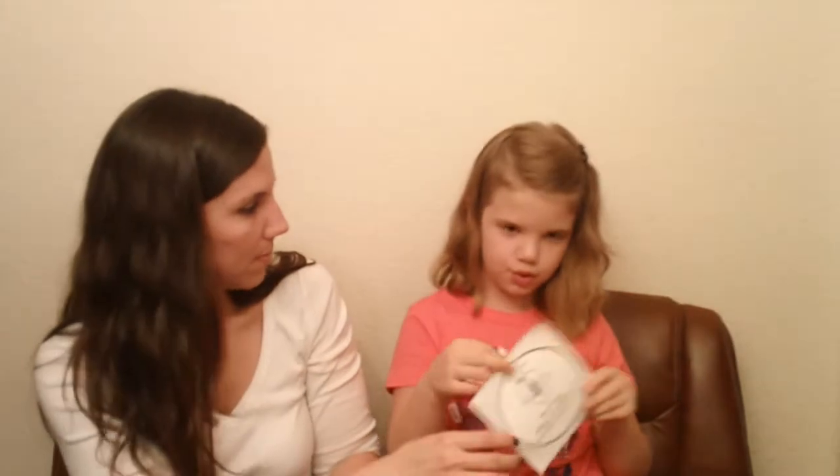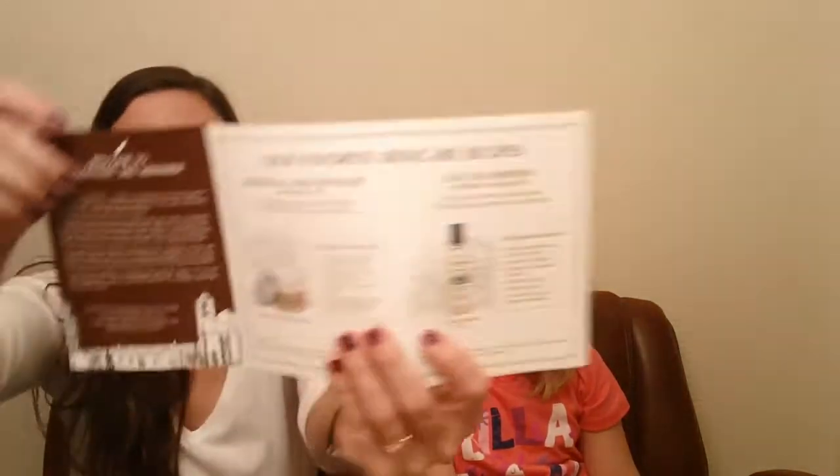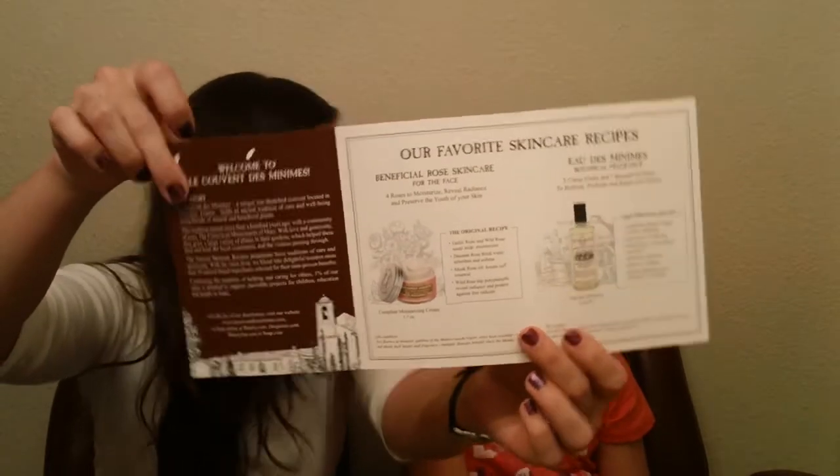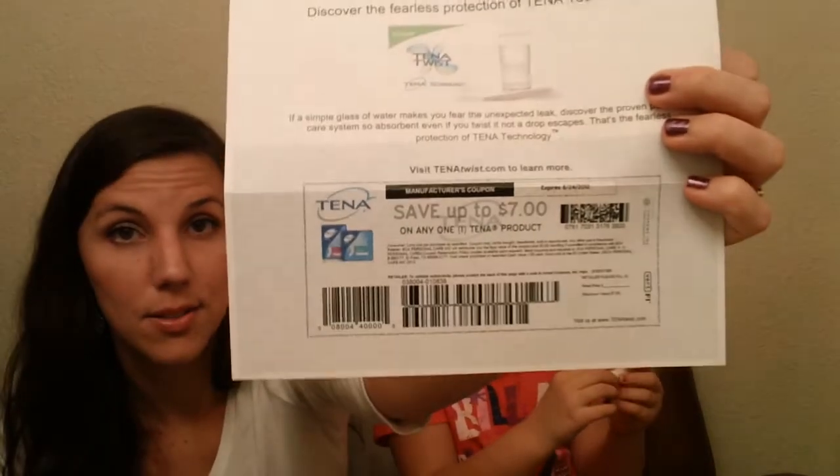This is from a website — it's Gardener's Hand Healer — so there's a little sample of that along with a brochure that tells you all about it. Then there's a really high-value coupon from Tena — seven dollars off — which will actually get you a free package at most stores.